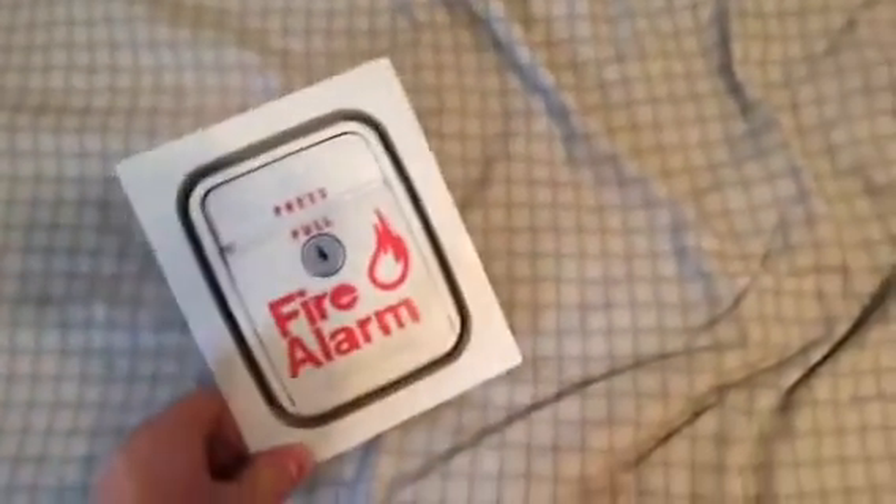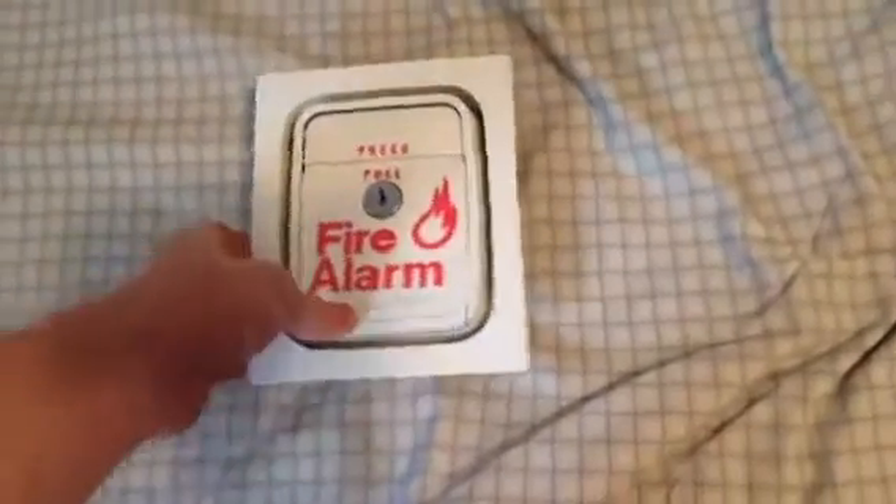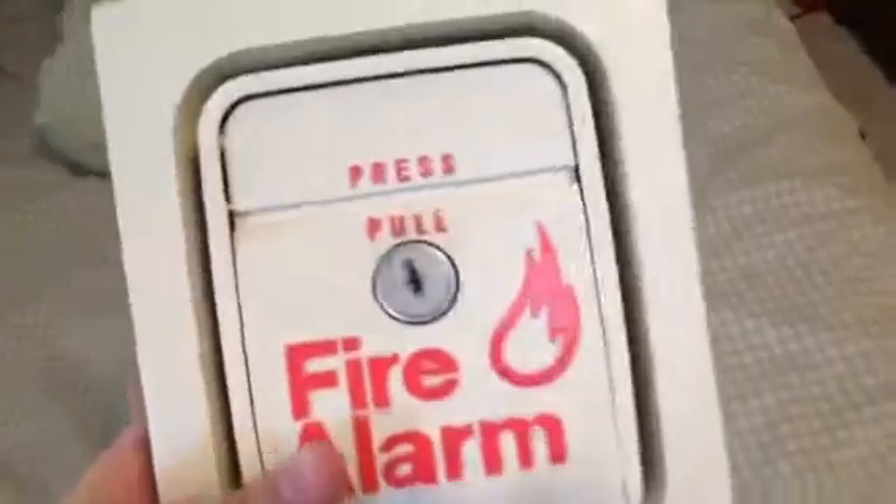Hey guys, it's GPex Alarm 101 coming at you with another video. I appreciate each and every one of you being so patient with me because I haven't uploaded a video in forever, but I've been working on so many things and I think you guys will enjoy the progress I've made because today I'm showing you guys a couple things.